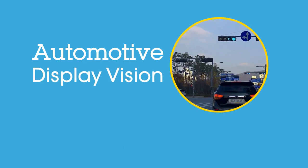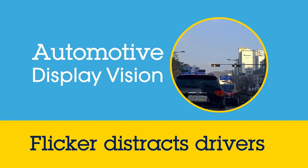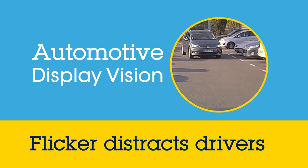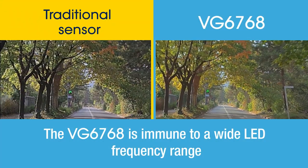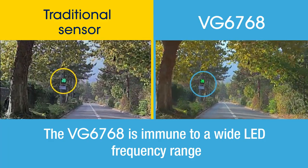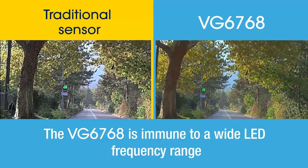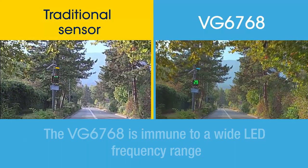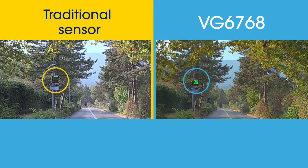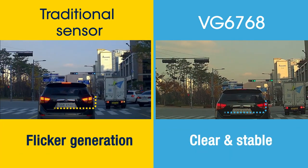When used for display vision applications, traditional cameras suffer from issues related with flicker and it can be very distracting for drivers. With its patented pixel architecture, the VG6768 ST's automotive CMOS sensor is immune to a wide LED frequency range, including traffic signs, car lights and other LED lights, making it very safe for drivers.